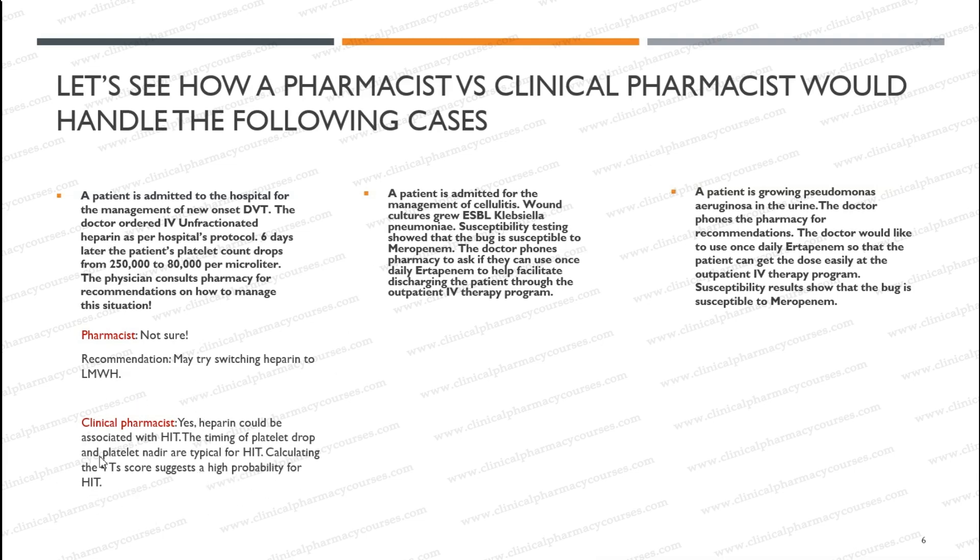Don't worry about all of this information if it's new to you — you'll learn about it in future modules. This is just an example to show you the difference in response between a pharmacist who is not trained as a clinical pharmacist and a trained clinical pharmacist. The recommendation from the clinical pharmacist was to stop heparin, start a non-heparin anticoagulant like argatroban, and order HIT antibody testing. Of course there are other recommendations in this situation, but I just want to show you how the clinical pharmacist assessed and recommended something different.